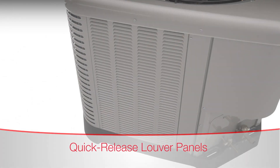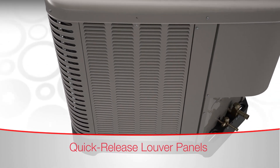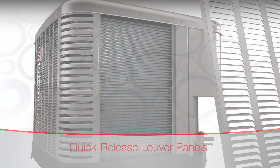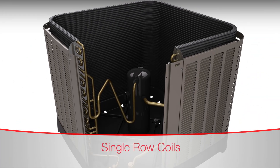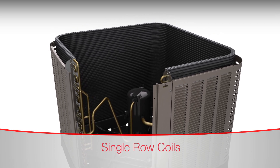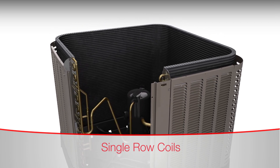Single-fastener quick-release louver panels provide a third access point, and this design makes coil cleaning faster. 98% of the products in the Rheem cooling line have single-row coils, which are much easier to clean than conventional two-row coils.